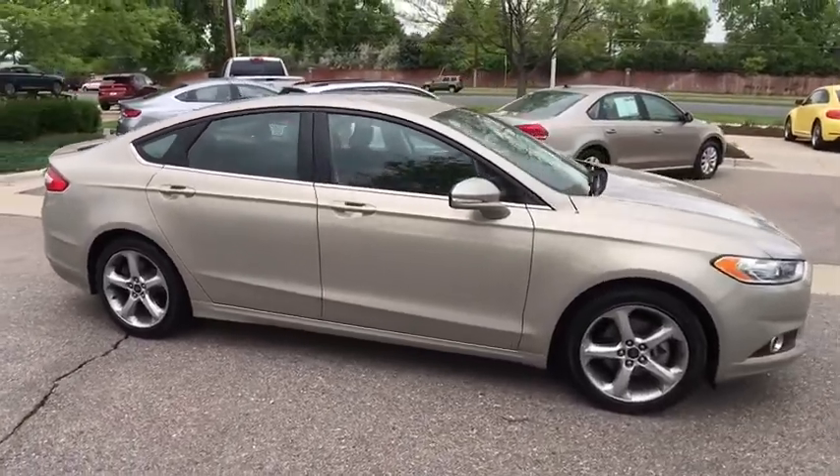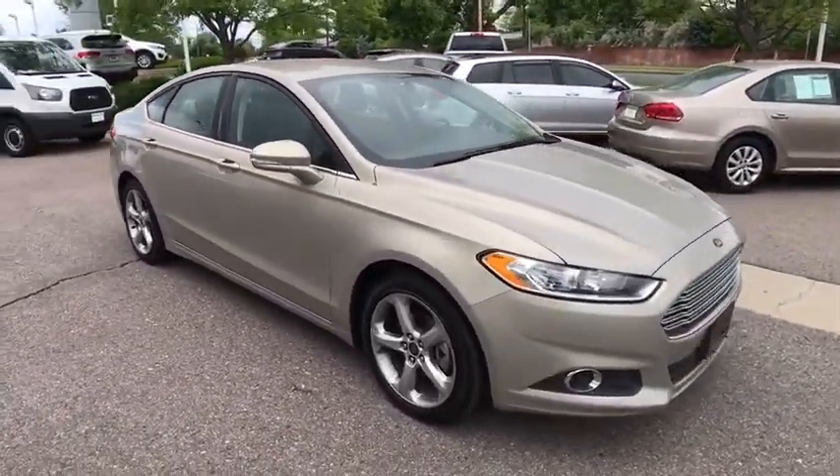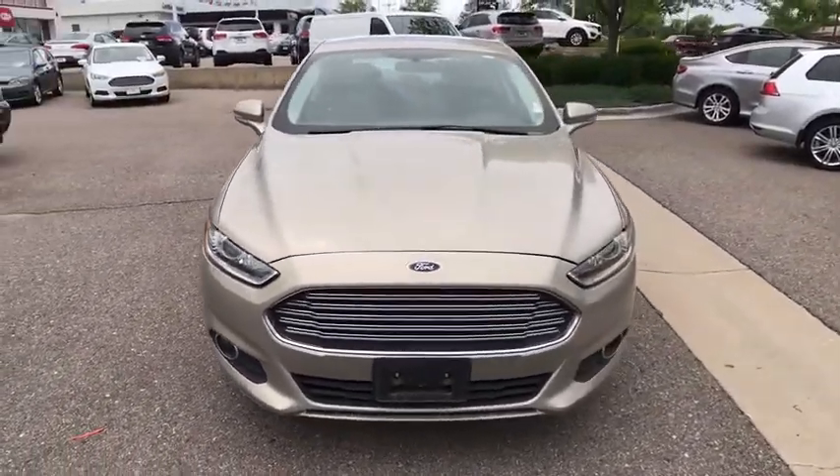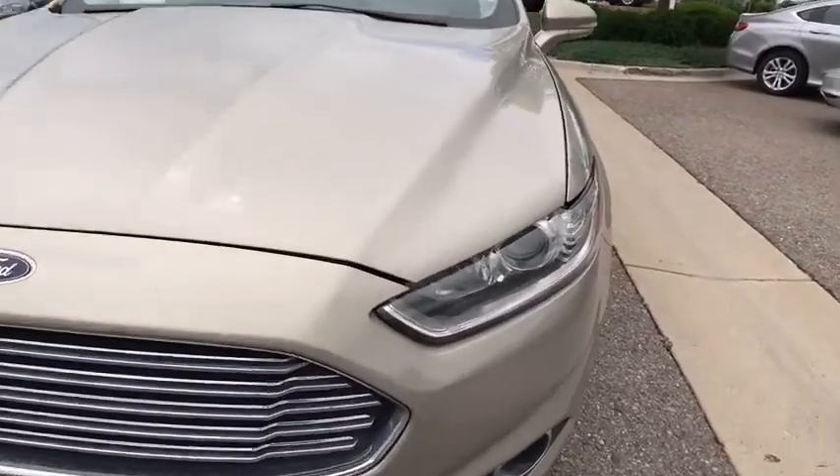This vehicle qualifies for Carfax buyback guarantee. If affordable style and reliability are what you're looking for, this vehicle couldn't be more perfect. Drive it today!